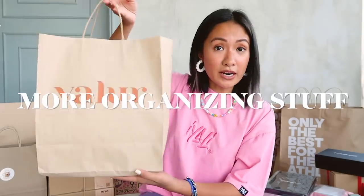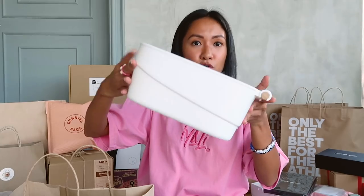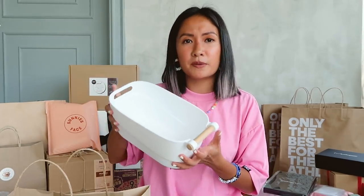Let's move on — more organizing stuff from Valor. This one can be used inside your bathroom, inside your pantry, wherever you want to use it. It has a great aesthetic too. So this one is open and you have this handle for easier grip. I'm actually planning to use these either inside my kitchen or inside my bathroom — for shampoos and soaps, or for the kitchen you can put your onions and tomatoes. So I got three. After this video, I'm going to organize my things again. Honestly, inside my house I've done nothing but organize. And TikTok. And more home stuff.